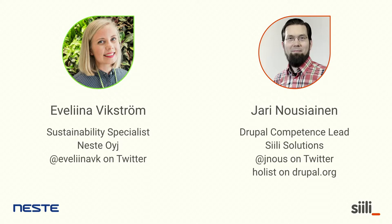My name is Jari Nausianen. I'm from Sili Solutions, based in Finland. I'm a Drupal Competence Lead at Sili Solutions, and at this project I've worked as a Drupal Architect.